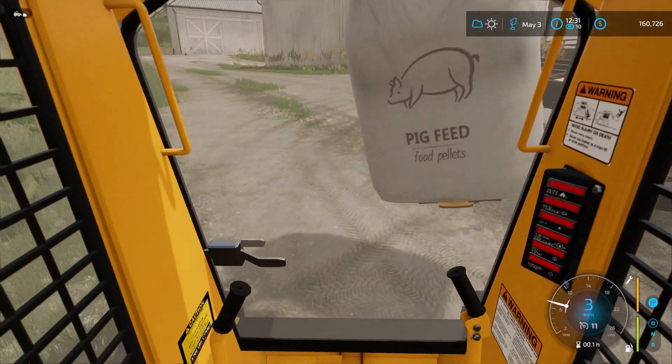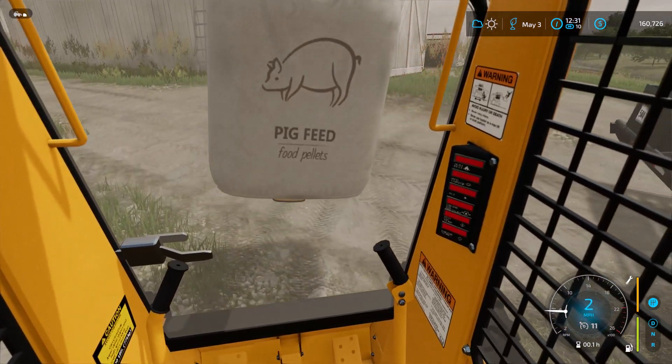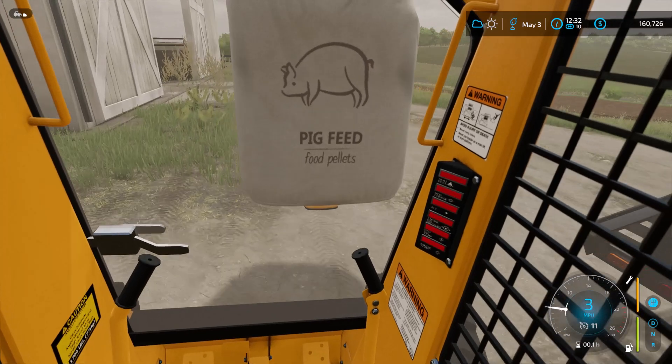Let's go around and get this one put away too, and then we'll put the skid steer away and get the truck. I'll see you all when we're doing tillage.